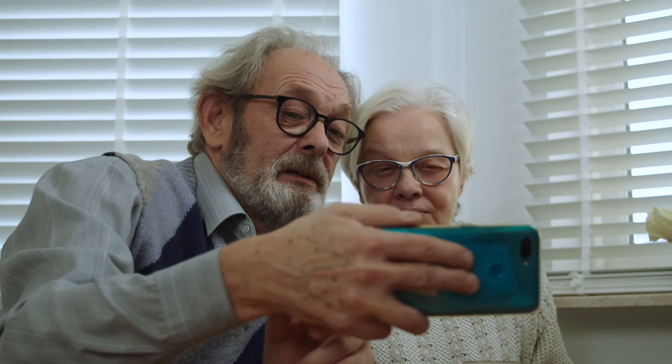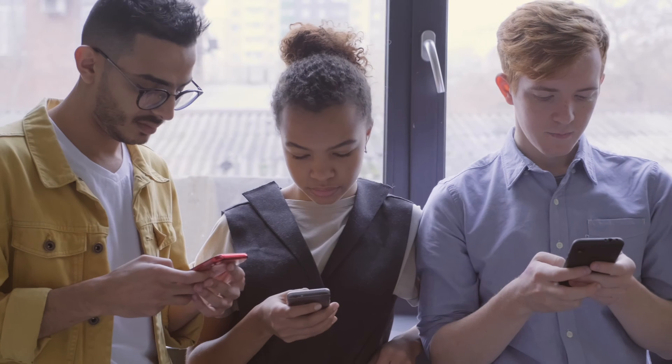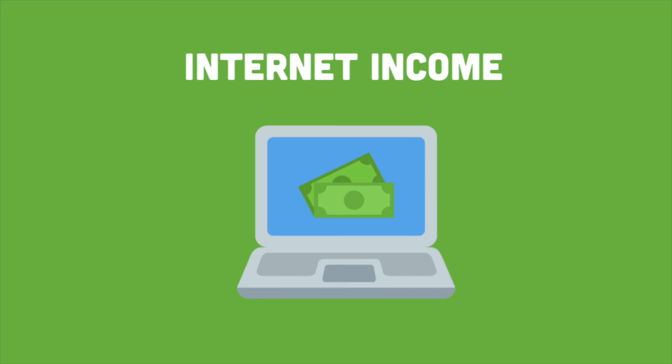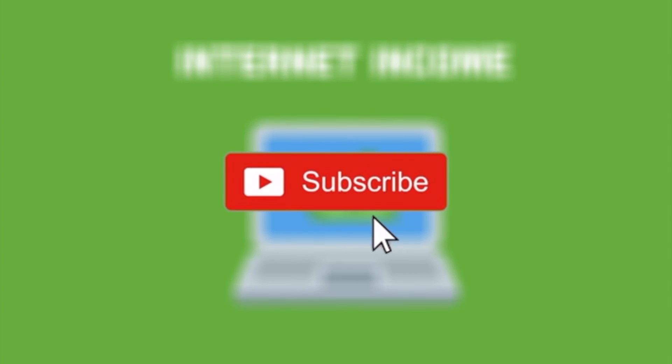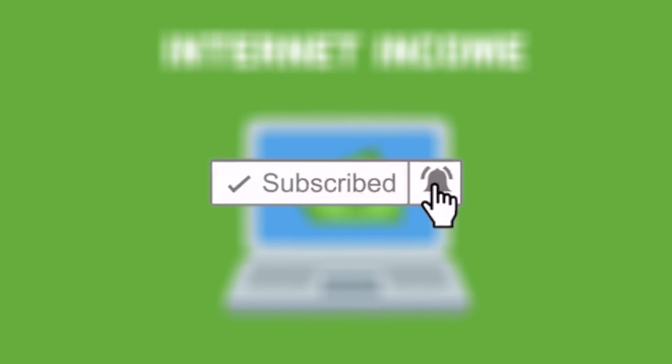You can promote this link on all of your social media accounts. If you love this video and want to see more, give us a like and hit the subscribe button below. We'll see you in the next one!